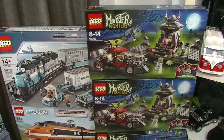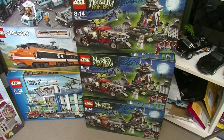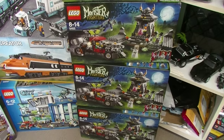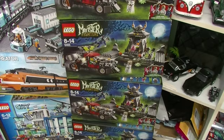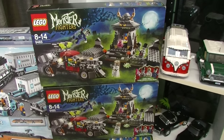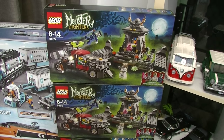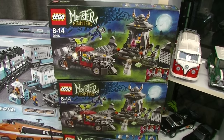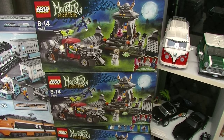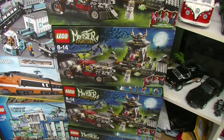That takes us right to the end here with some Monster Fighter sets. I've got four of these. I bought them because they were on sale at Big W at a pretty good price, and I kept hearing out of the States about how hard this set was to purchase there — I believe it was exclusive to Target in the US, whereas here in Australia it was pretty readily available. The Monster Fighters theme is such a great theme — it really deserves a comeback. Come on LEGO, bring back Monster Fighters! It was because of that popularity that I picked up four of these for resale, and I've sold one of these just very recently.